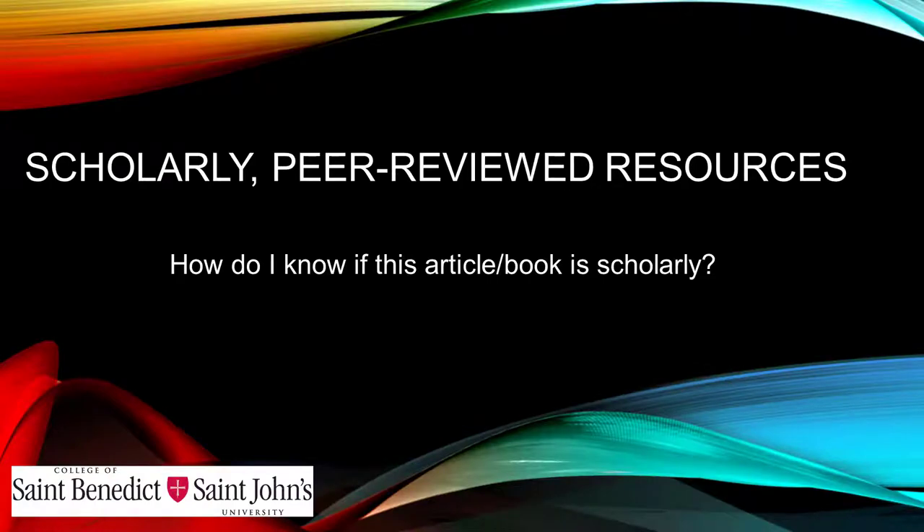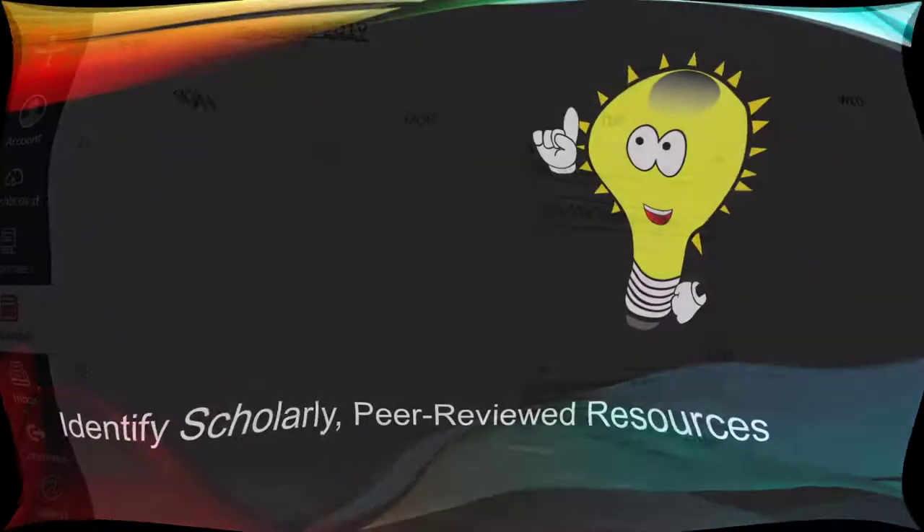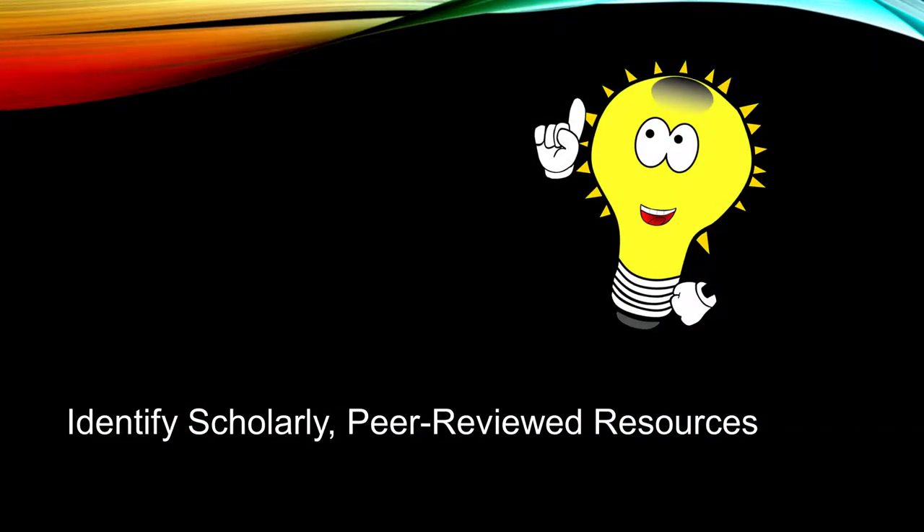Scholarly peer-reviewed resources: How do I know if this article or book is scholarly? Class assignments often require the use of scholarly peer-reviewed sources, but what exactly does that mean? What characteristics define a scholarly peer-reviewed source? By the end of this short video, you will be able to identify scholarly peer-reviewed sources of information.